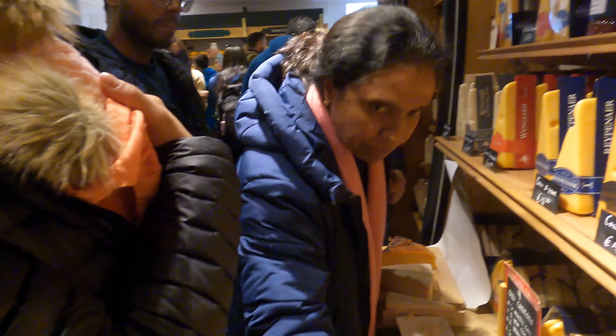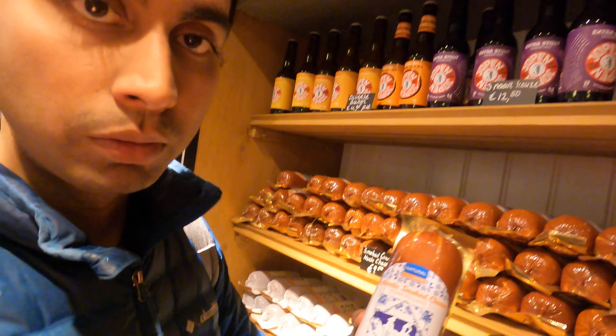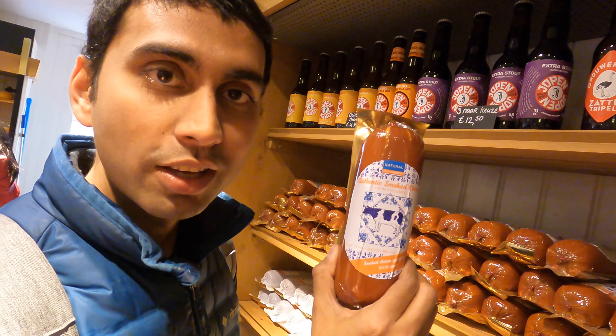This is young cheese. I do love the older ones — the older one has like a crackling texture. This looks like a sausage, but it's actually smoked cheese, pure vegetarian. So I'm gonna grab one of these.